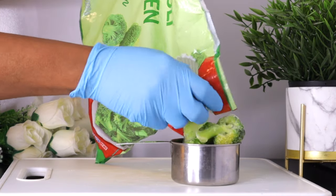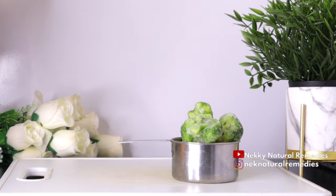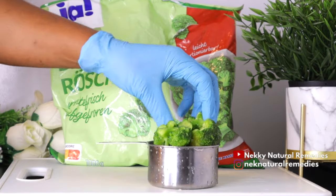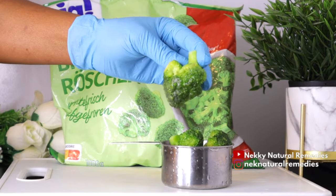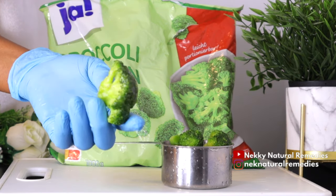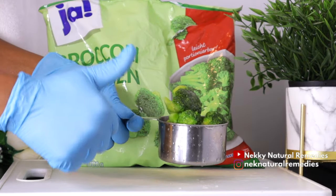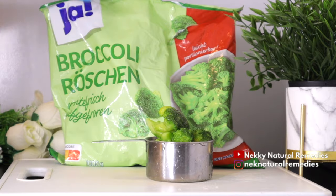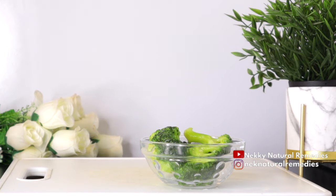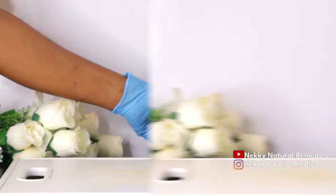Broccoli is good at slowing down and preventing age-related macular degeneration, glaucoma, and cataracts. Broccoli also contains riboflavin, or B2, which is found in the pigment of the retina and helps the eyes adapt to changes in light. Broccoli is very good for our eyes because it's high in lutein and zeaxanthin, two of the most important nutrients for your eyes, as they help prevent retinal oxidation and age-related macular degeneration.